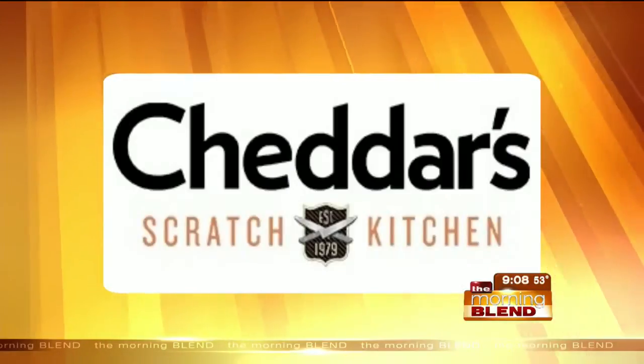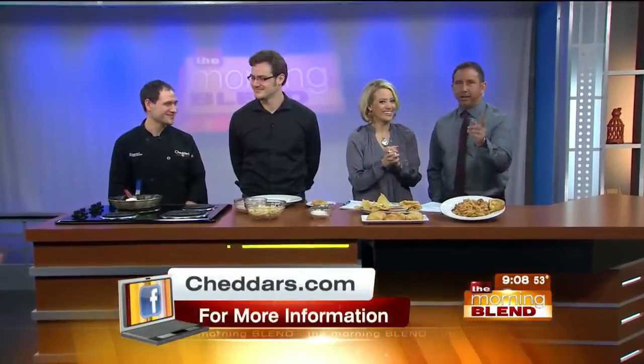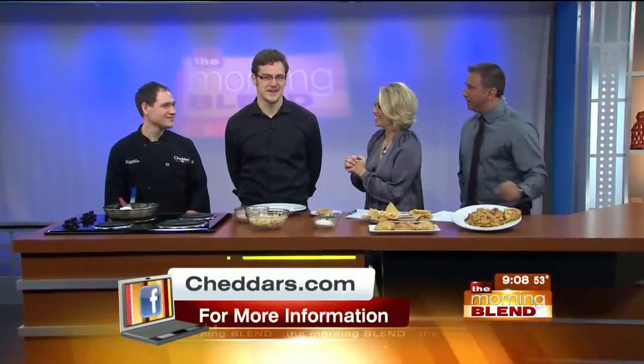We think this is one of the coolest opportunities for local home cooks. Cheddar's culinary manager Nick Stuckenholz is here. And Colin Canney, good to see you as well.